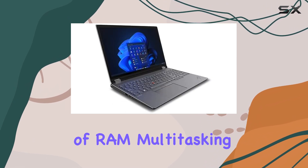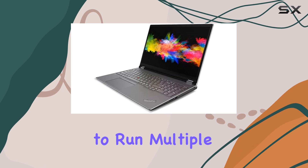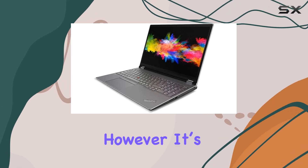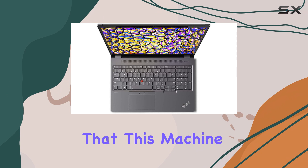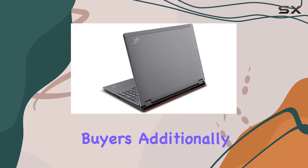With 32GB of RAM, multitasking becomes a breeze, allowing you to run multiple applications without a hitch. However, it's worth noting that this machine doesn't come cheap — the price point is steep, which may deter some potential buyers.